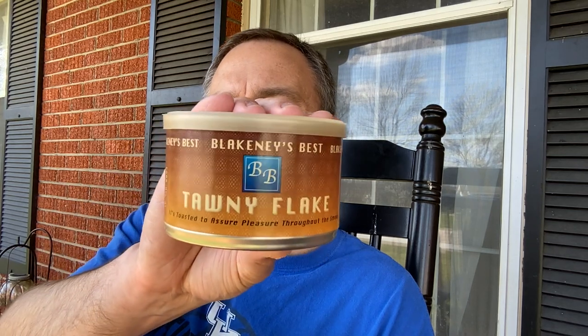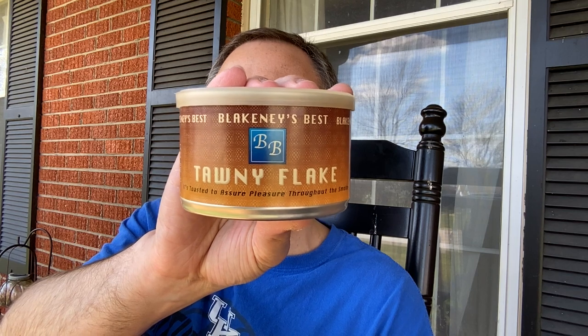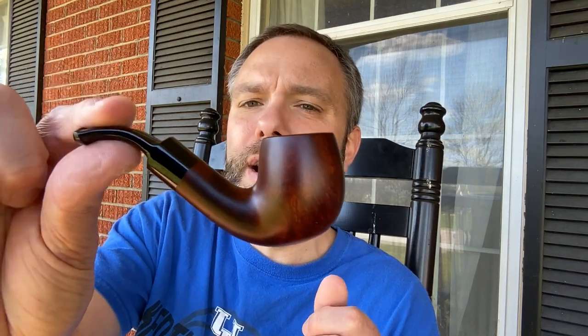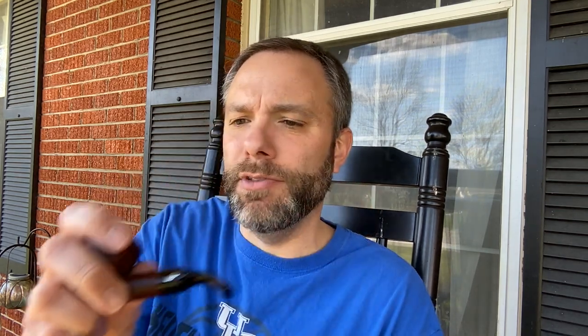What I've got here today is McClelland's Blakeney's Best Tawny Flake, and this is from 2004. So this is a 20-year-old tin of Blakeney's Best Tawny Flake. I have never had this McClelland blend. Sounds like a maraca. It sounds quite dry in there, but it is very puffed out, and I'm going to be smoking it in my Chacom Raybert — a small little clincher pipe. I love that it just hangs there, and this is actually unsmoked.